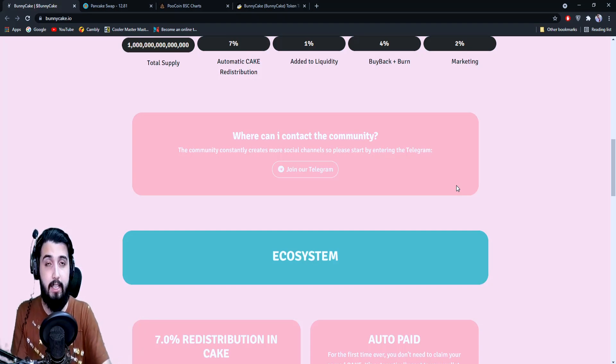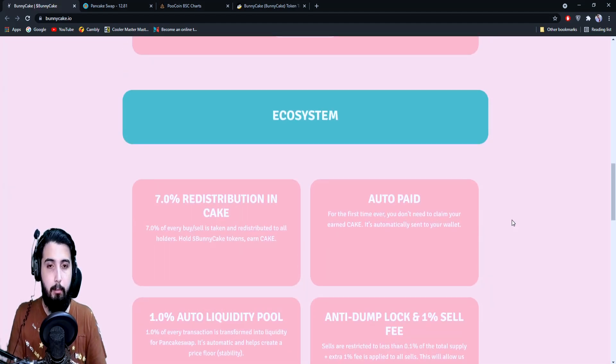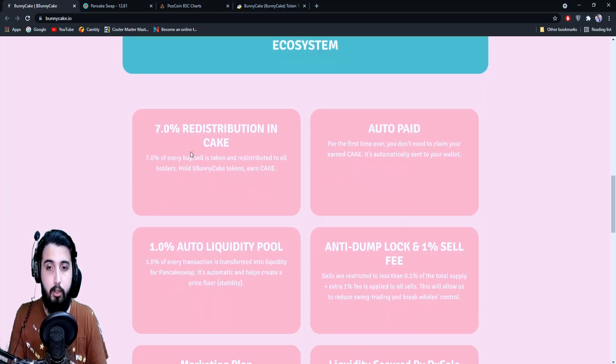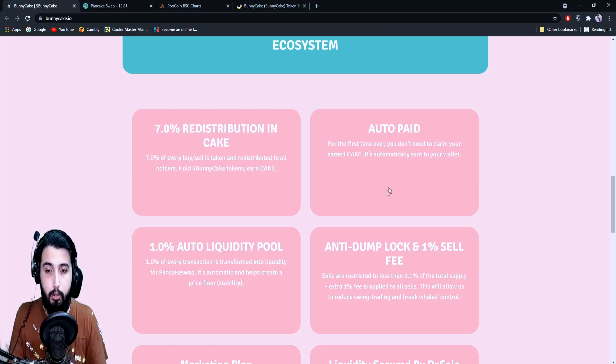Here are all the features — the mechanisms of the ecosystem. The seven percent redistribution is how you make passive income; if you hold these tokens, you get a part of it and your wallet balance of tokens will be increasing. Through the buyback and burn, auto-liquidity, and the other buyback mechanisms, the value and scarcity of the token increases so you make extra profit. It'll be automatically paid — you don't have to go anywhere to claim it.